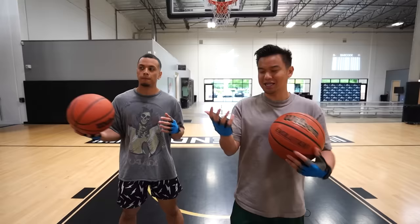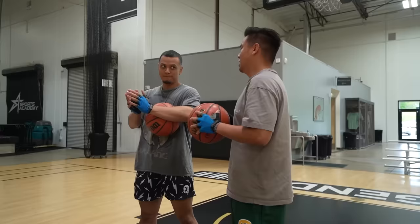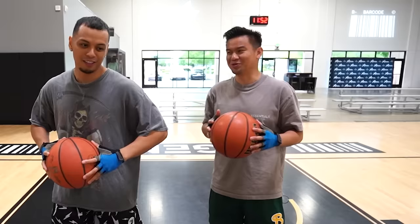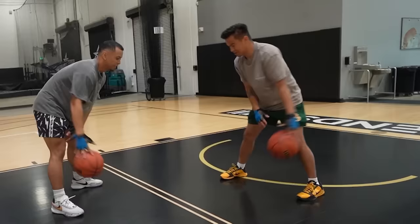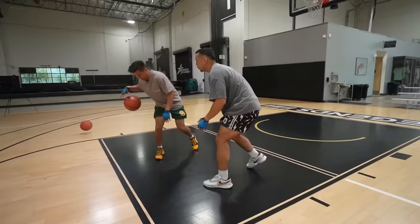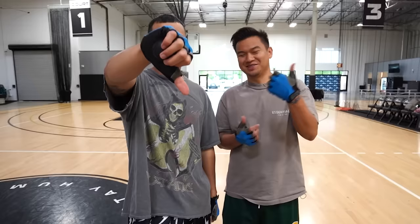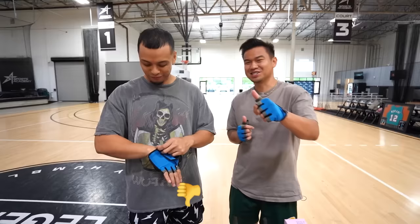The next gadget is a Basketball Skills Dribble Gloves for $13.99. It has a little thing in the middle. This challenge is a dribble knockout. The winner gets the point. Three to zero. Justin's going to give it another thumbs down. Since Justin lost, I'm going to give it a thumbs up.